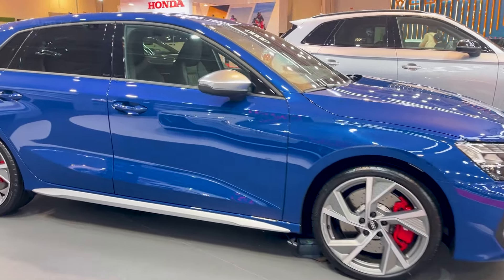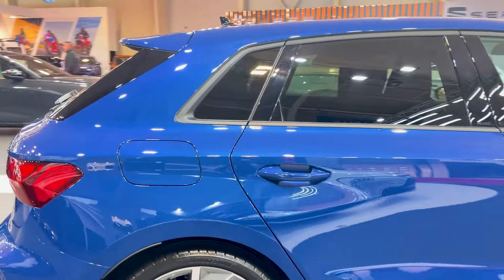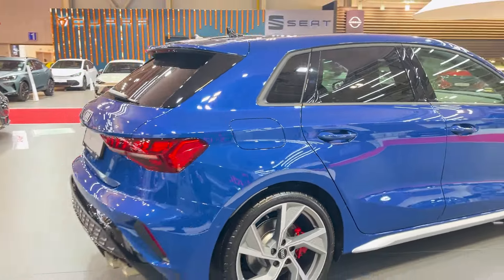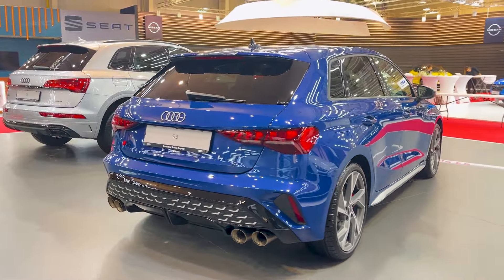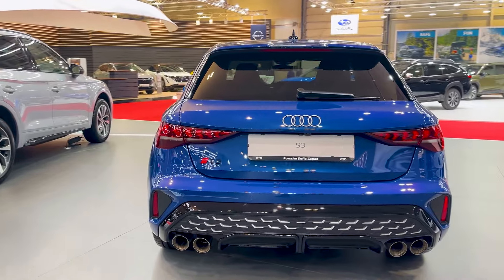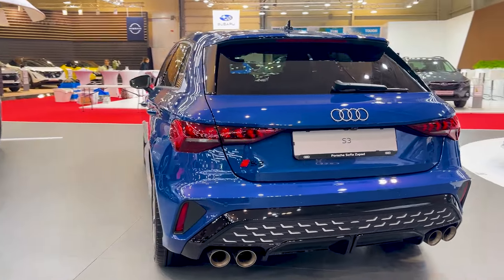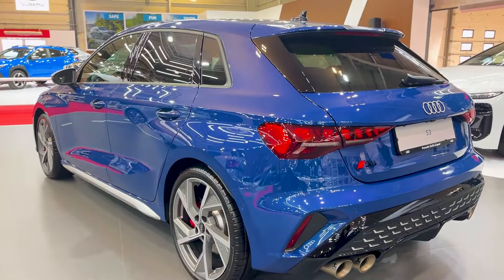First up, let's talk power. Audi's bumped up the 2.0-liter turbo engine to a seriously impressive 333 horsepower — that's 23 more than before. Torque is up too, now at 420 newton meters, or about 310 pound-feet. In the real world, you're looking at 0-60 in just 4.7 seconds, which is properly quick for this segment.